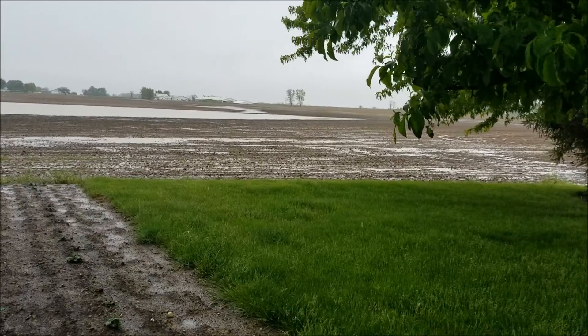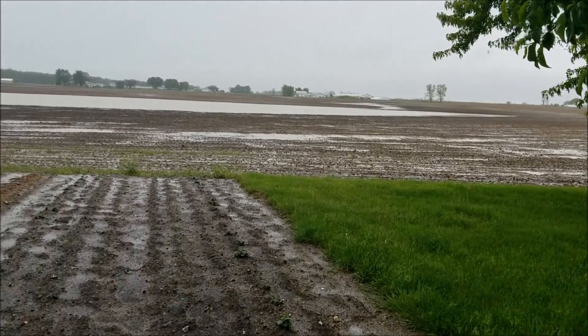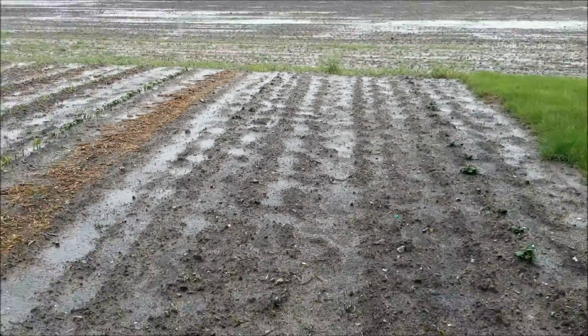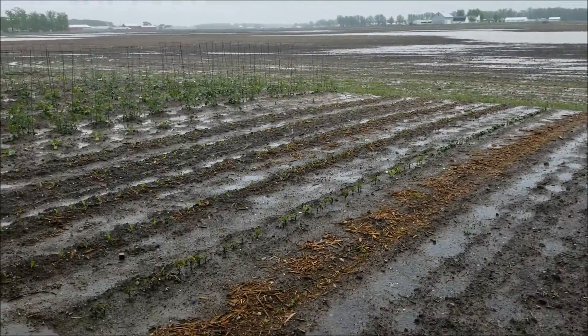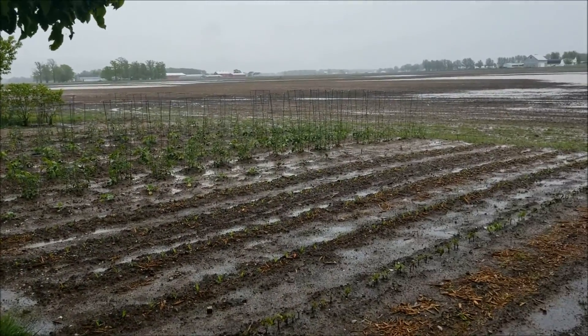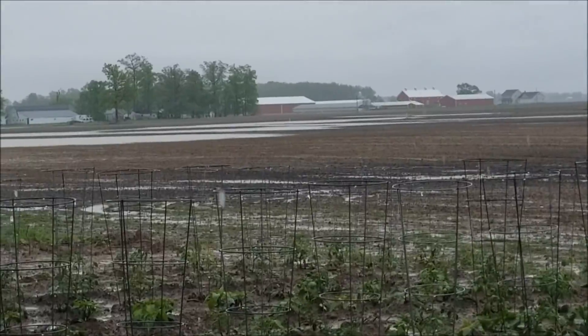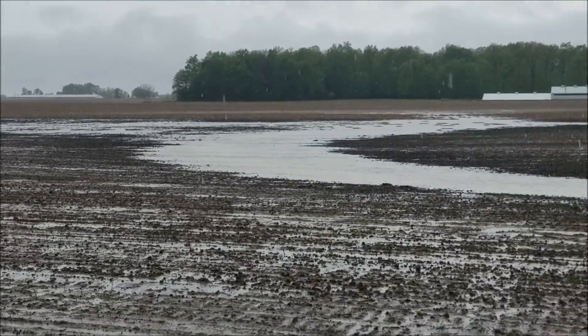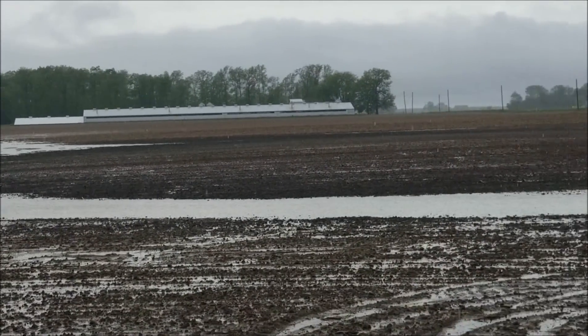Four o'clock in the afternoon — we've now had two and a half inches of rain. The lake is expanding. The garden is even soggier than it was before. This needs to stop. And to the west, we have an actual flowing river.